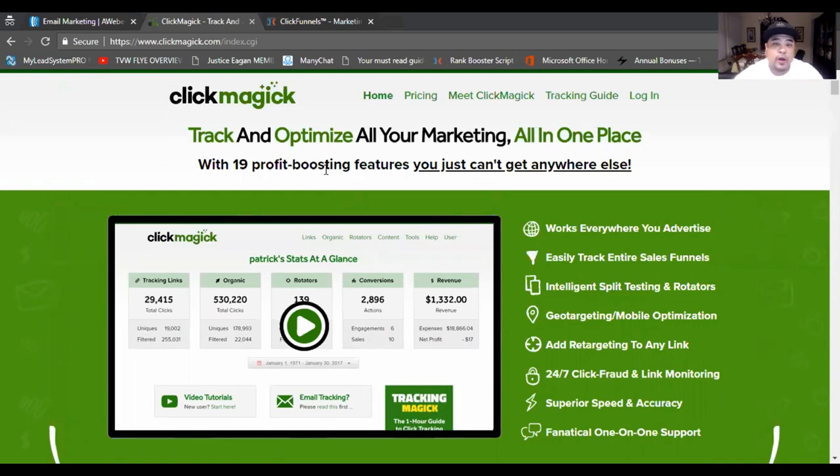You want to know where money is going or where you can scale up in a certain area. Click Magic lets you monitor what kind of traffic you're getting. For instance, if you're running solo ads, you can't always go by what the vendor tells you about the quality of clicks or where they're coming from. You always want to know if you're getting good quality leads, and Click Magic will tell you all of that.